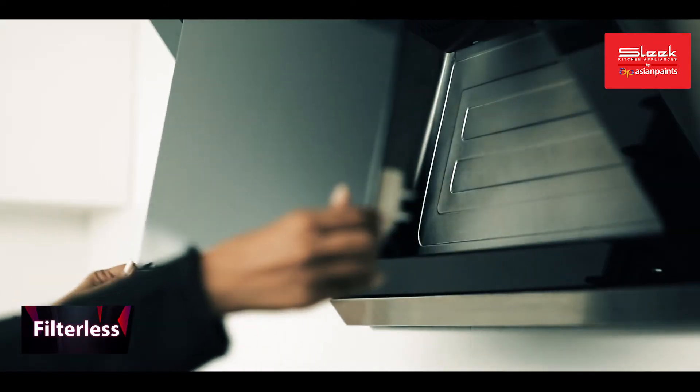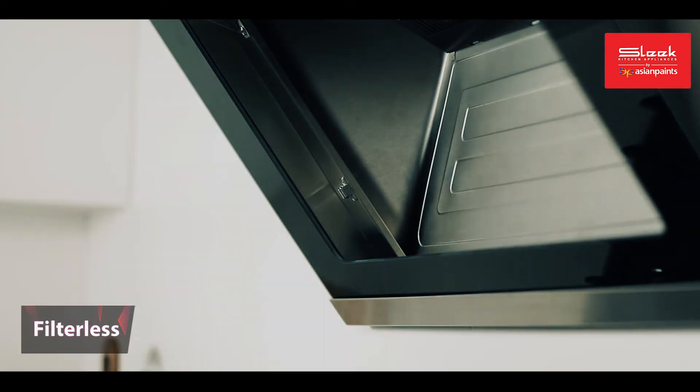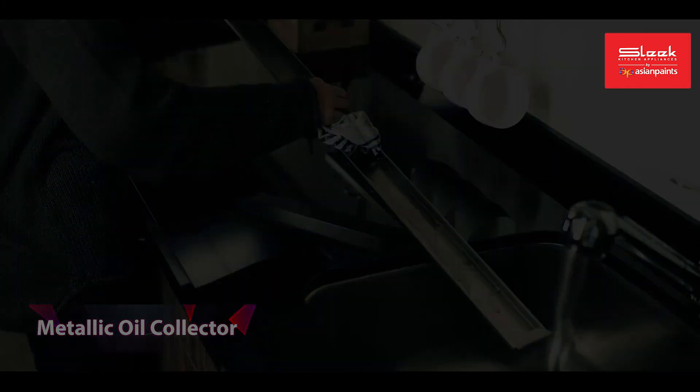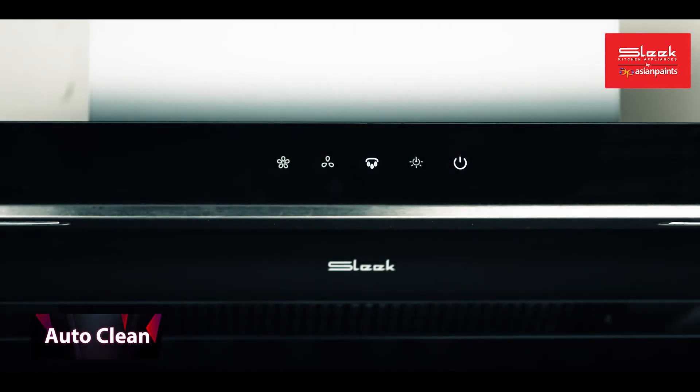Metallic oil collector for ease of cleaning, lifelong auto-clean for hassle-free cleaning.